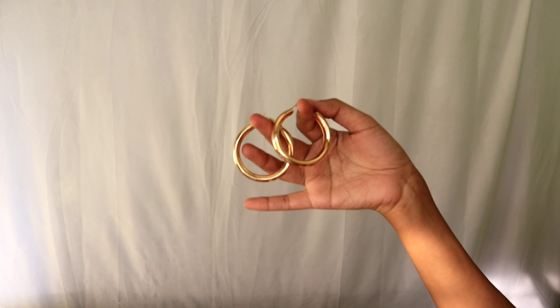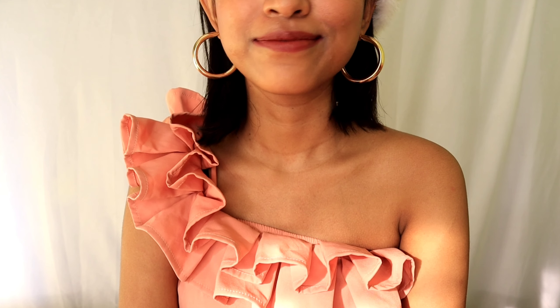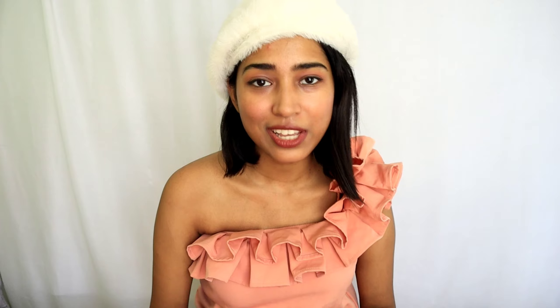The first ones are these chunky golden hoops. You can also get chunky golden studs, but if you are under a budget, owning one of them is enough because they both look amazing with everything you own. They give that perfect Instagrammable, trendy look, and you can pair them with your regular tops, jeans, jackets, and your daily western looks.